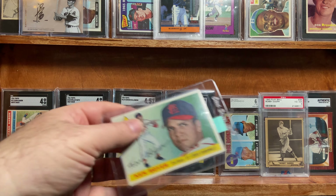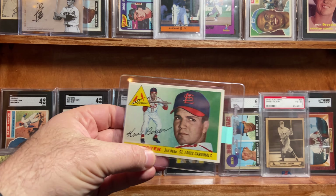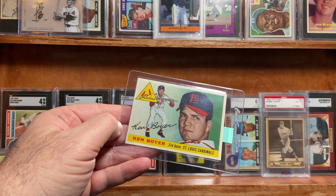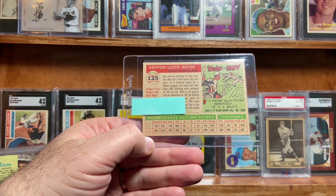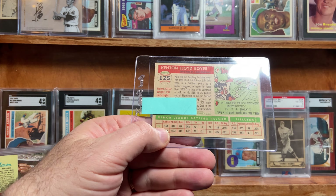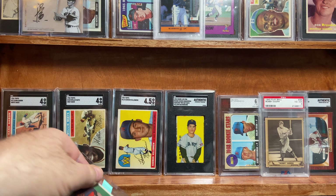Last but not least, we have Ken Boyer and his rookie card. Looks pretty good, but if I remember correctly on one of the sides here there's some pretty good edging and etching on it, and maybe a little bit of paper loss right there. I don't know — does it get a three? Does it get a four? I hope so.